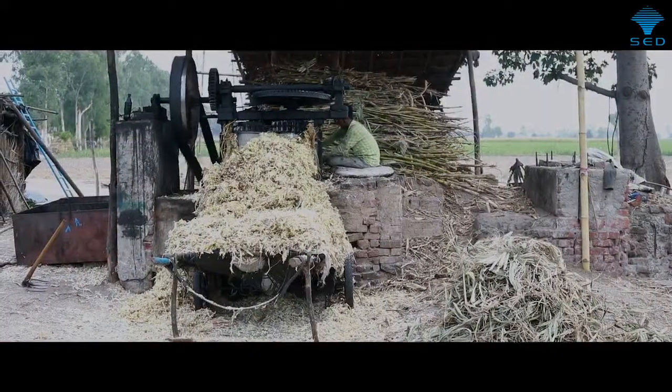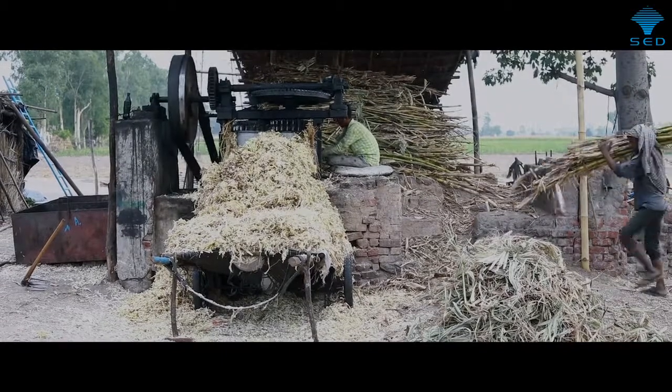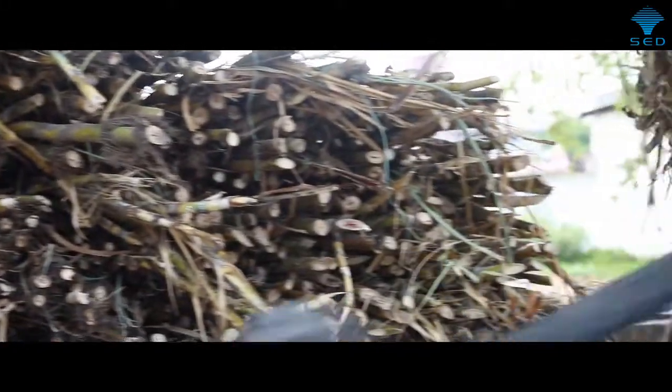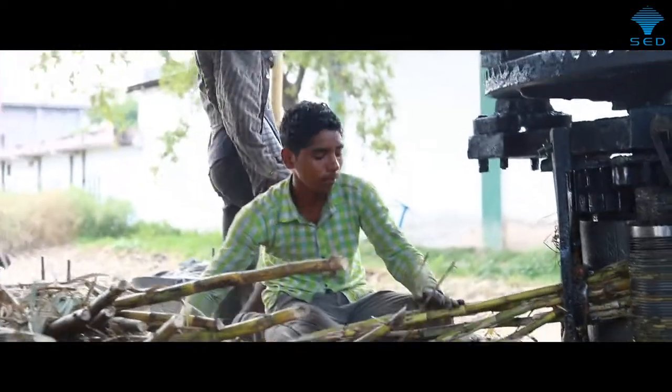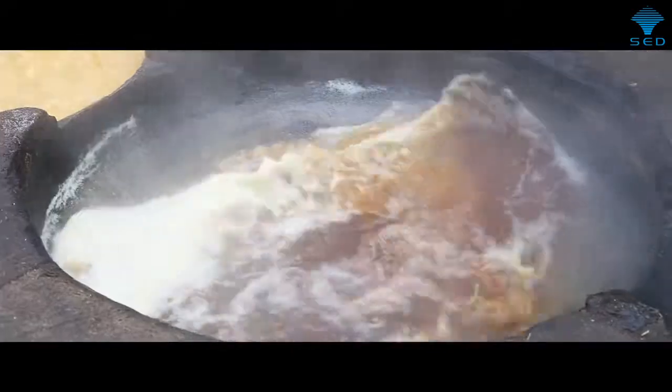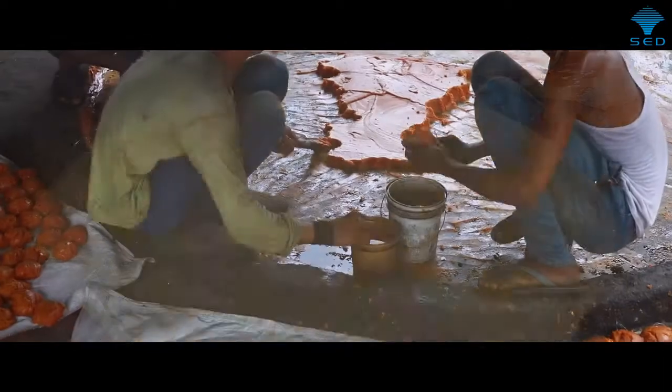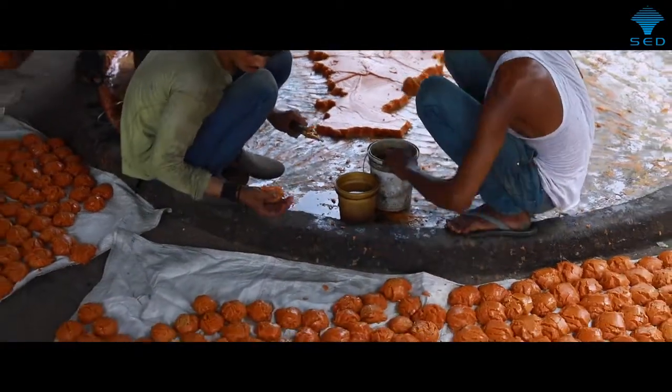This is a traditional way of processing sugarcane to produce jaggery. The process is fairly simple. Firstly, we need a power source of some kind. The sugarcane is crushed to extract the juice which contains the sugar. The juice is then boiled, which requires a great deal of heat. It is then reduced and cooled, and finally we have jaggery.